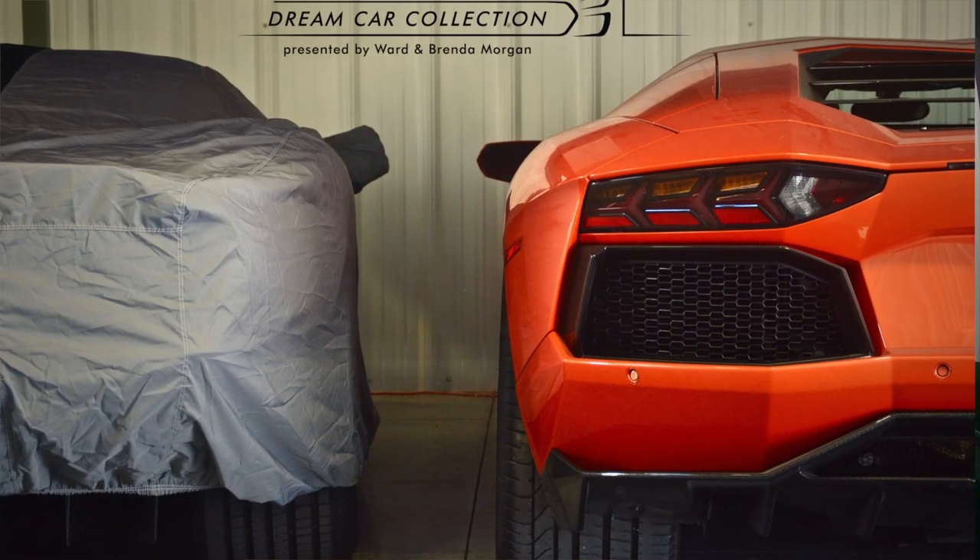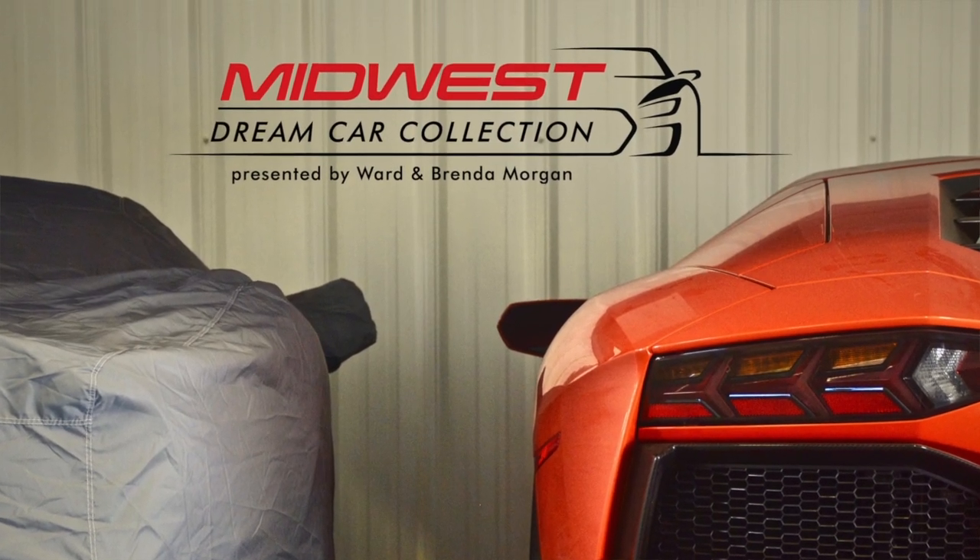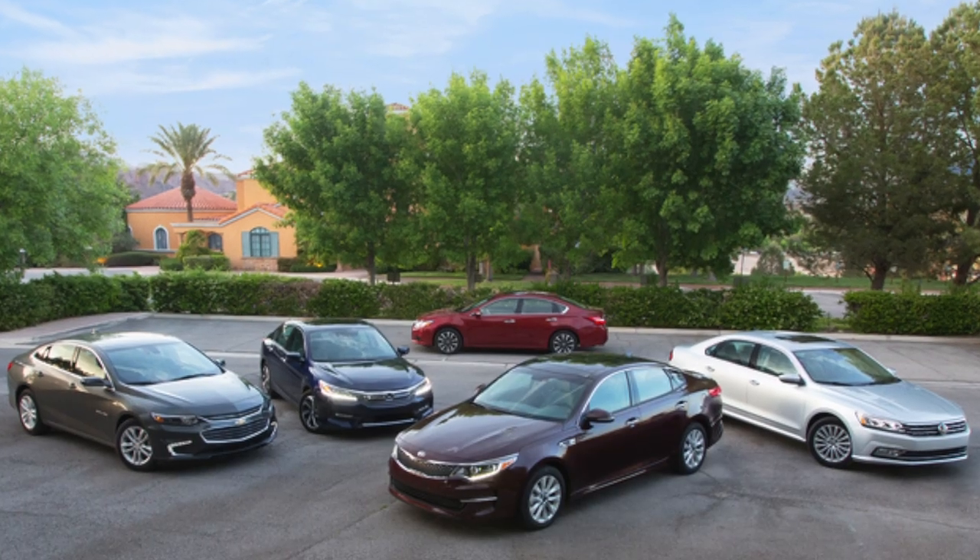Hello and welcome back to the Midwest Dream Car Collection. My name is Drew and today I'll be recapping all of the cars that we have done reviews of so far. Leave a comment if you see any cars that you would like to have a review of, or if you'd like us to do something different with a car we have already reviewed, we could do that as well.